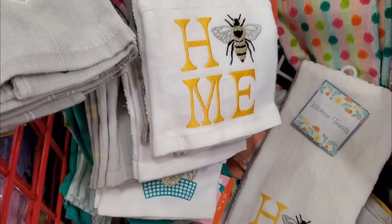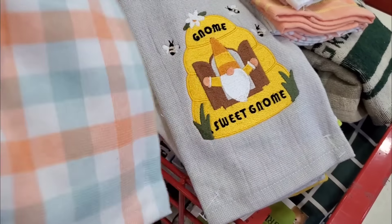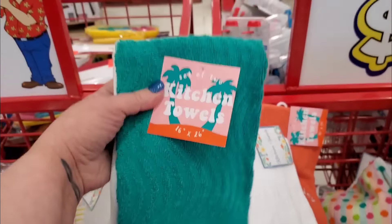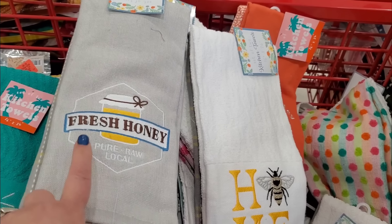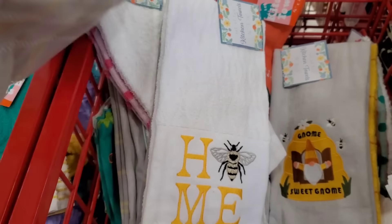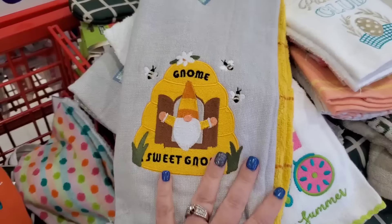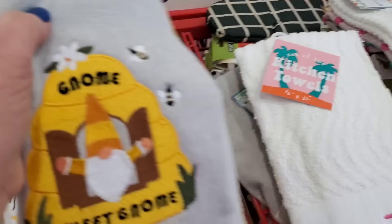With my OCD I dug through the whole thing and found every single set. This one is super duper sweet — you could even use it in your bathroom. I really like both of these prints. There are three honeybee ones. Look at this one — it says 'Be the Light.' Is that not beautiful? With that lighthouse. So we have 'Fresh Honey Pure Raw Local,' then 'Home' with gold thread going through the bee, and 'Gnome Sweet Gnome.' Which of these three sets is your favorite? Two have gray and yellow, one has this 1970s-looking one. I kind of love the gnome one, but I really love the one that says 'Home.'